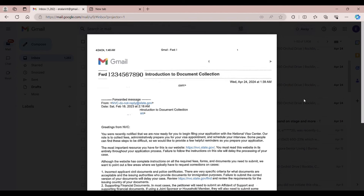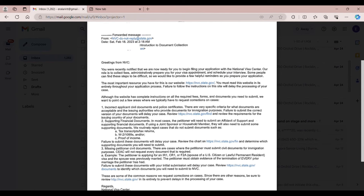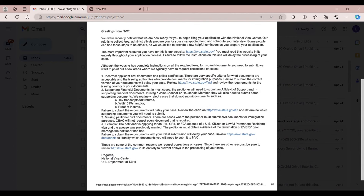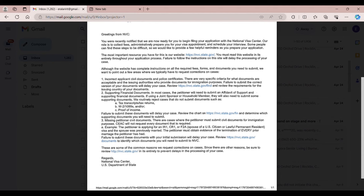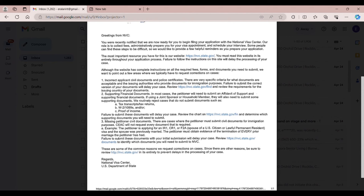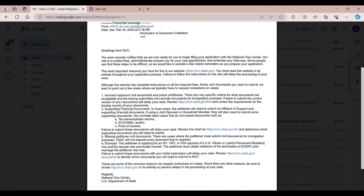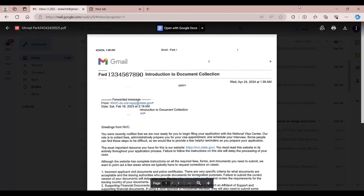After this, I received an email about introduction to document collection. By this time, you need to gather all your documents for the applicant and for the petitioner. Since NVC already gave you your login IDs, you need to fill up and submit your DS-260 online. When you're done filling up your DS-260, CEAC will email your confirmation regarding your DS-260.